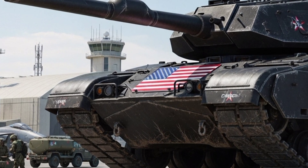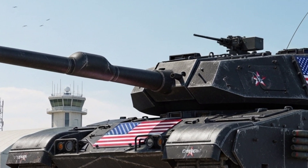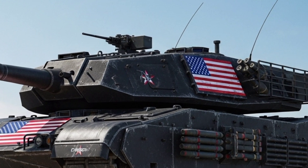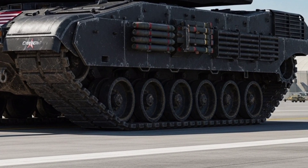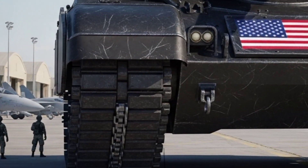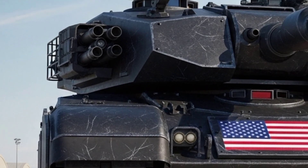Imagine a machine that pushes the boundaries of modern warfare — a tank that combines raw power, advanced technology, and futuristic design. This is the 2026 M1 Abrams concept tank. The legendary Abrams, a symbol of American military strength for decades, has undergone a complete transformation. This isn't just an upgrade — it's a revolution.